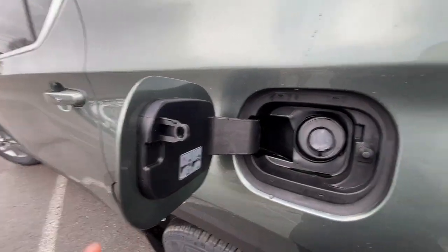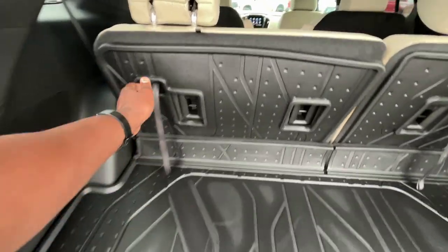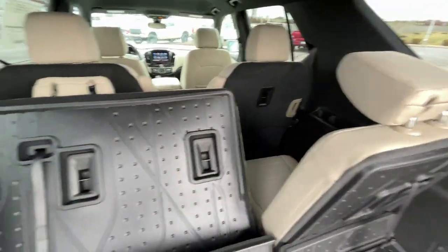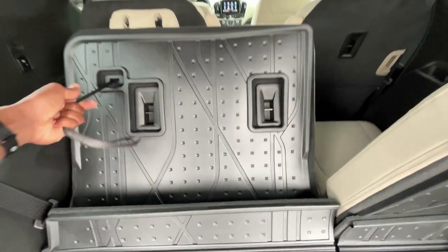Fuel filler there. And there's our cargo space. You can fold down the third row flat when the seat's up far enough and then have all that additional space. You also get USB chargers on either side with cup holders in that third row.